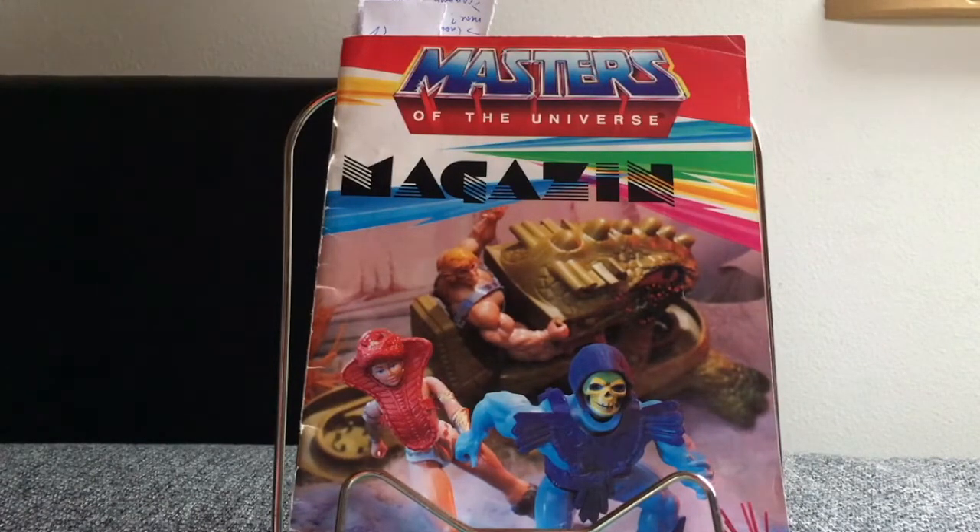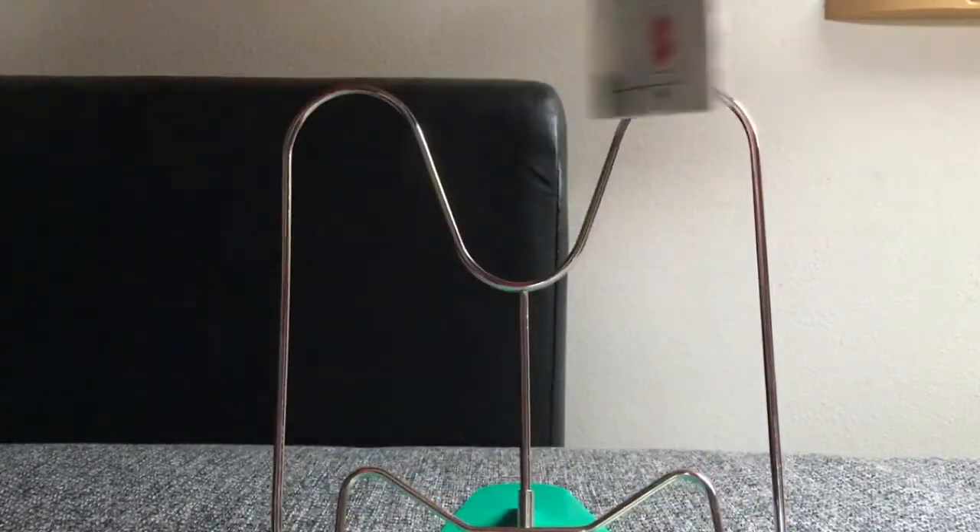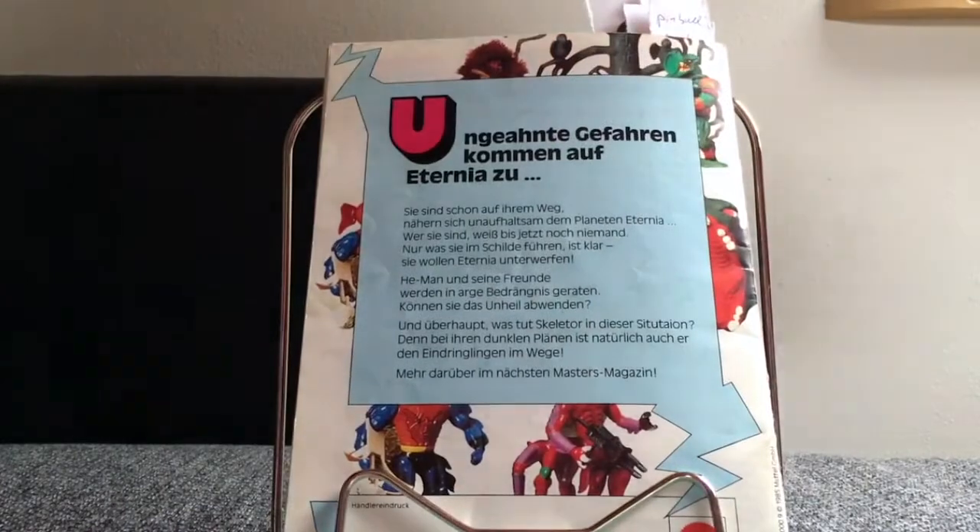This is the number one edition which you're seeing right now. They used to publish it to promote the toys and you would be able to get it for free in the toy stores. Let me show you the back of this number one edition which was released in 1985.